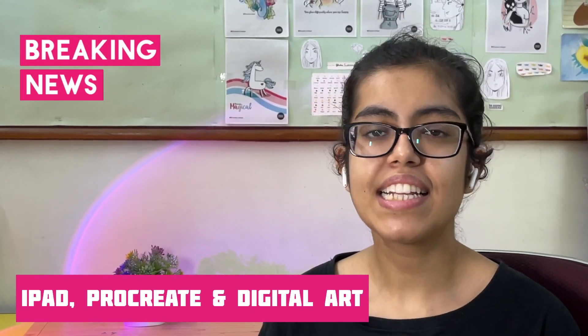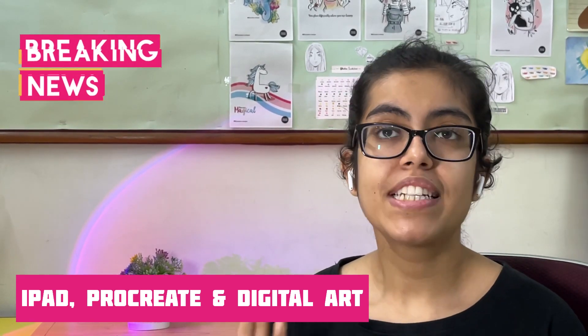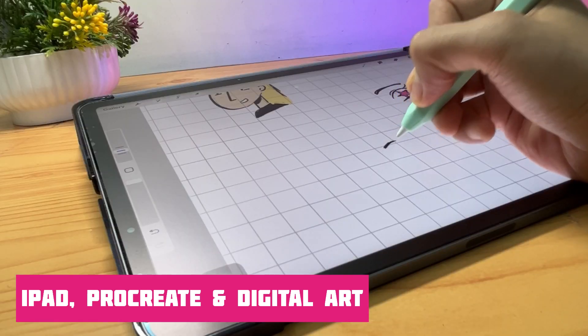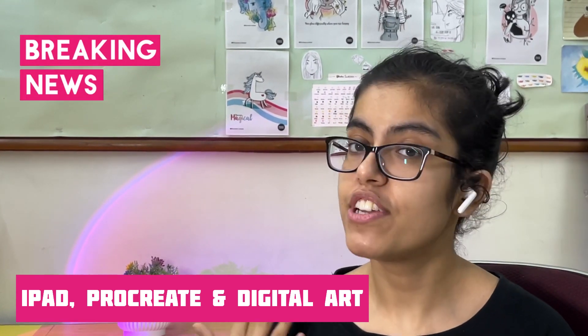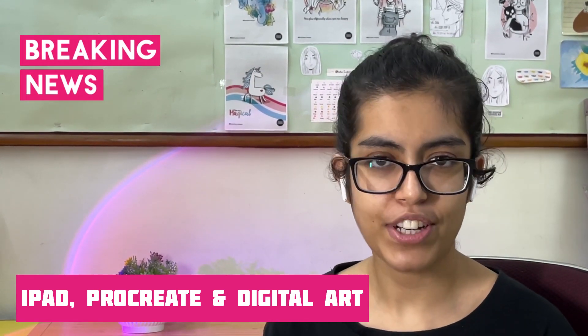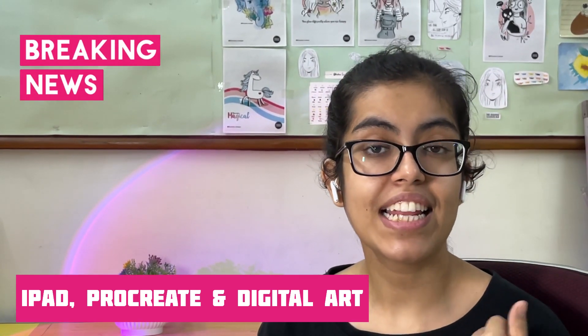What is Procreate Dreams? Basically, it's an animation app. As you're aware, Procreate also has an animation assist feature where you could add little animations in your art, but since Procreate is more of a drawing app, they have actually created a standalone animation app, and they have shared a lot of cool features which I'm going to talk about in today's video.